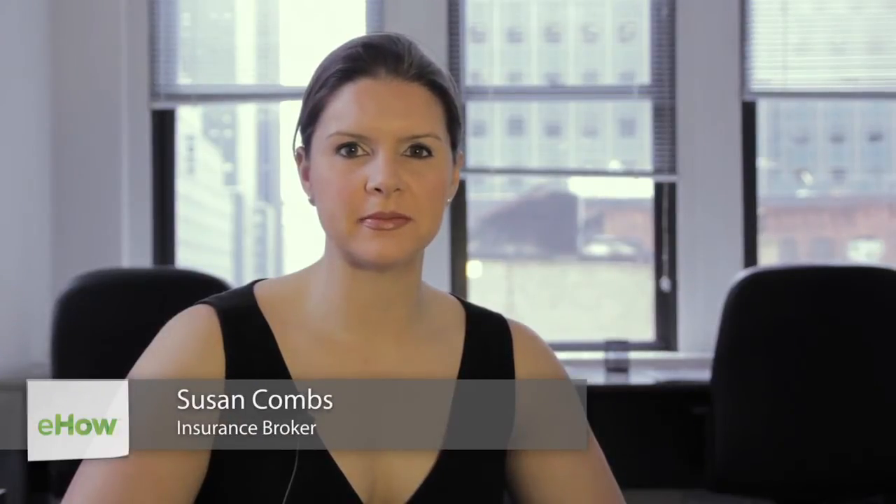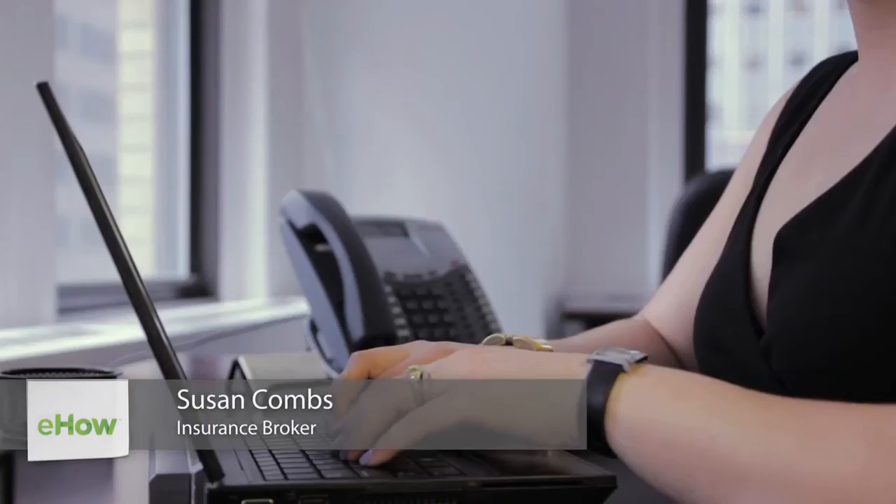Hi, my name is Susan Combs and I'm an insurance broker for Combs & Company. Today we're going to talk about the definition of insurance subrogation.